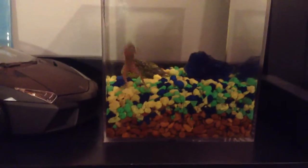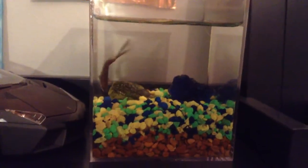Hey guys, my name is Lil, and this is an updated video on my pet frog, Zippy.